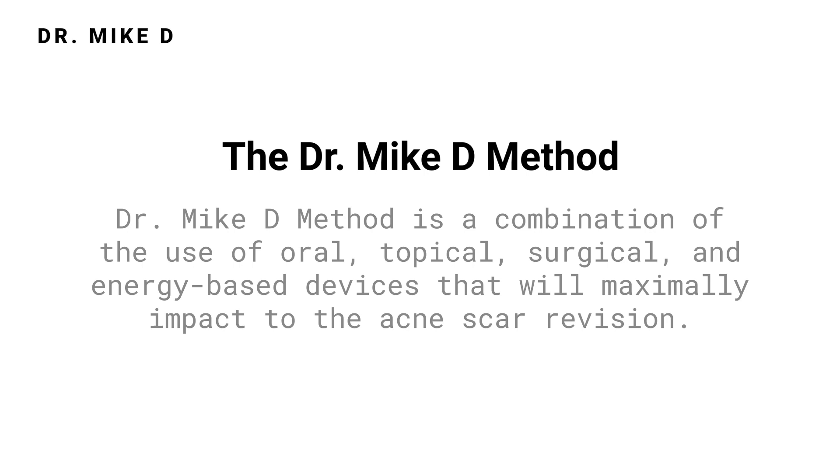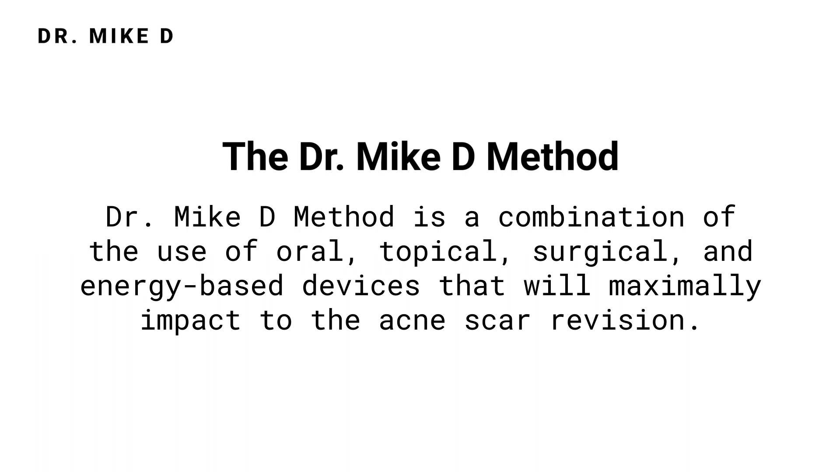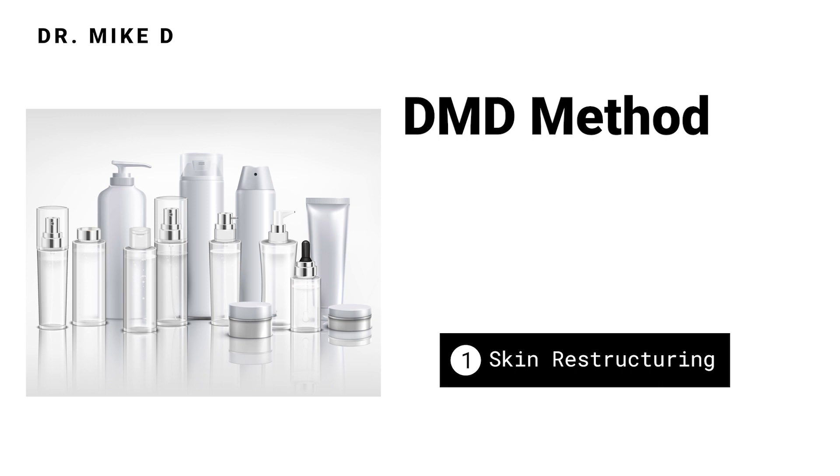For acne scarring we've developed the Dr. Mike D method, which is a combination of oral, topical, surgical, and energy-based devices that will maximally impact your acne scar treatment. We primarily use oral and topical medications for skin restructuring. Acne scar surgery is a combination of surgical techniques that we have developed to physically modify and restructure the acne scars.